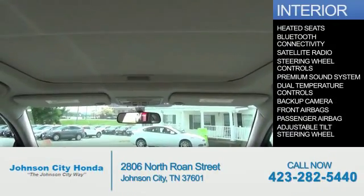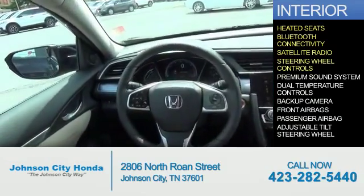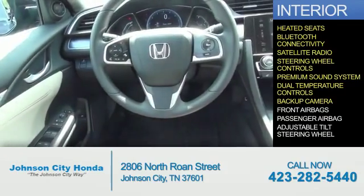Inside you'll find heated seats, Bluetooth connectivity, a satellite radio, steering wheel controls, a premium sound system, dual temperature controls, and a backup camera.